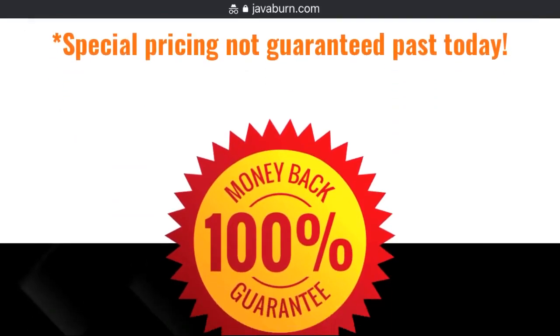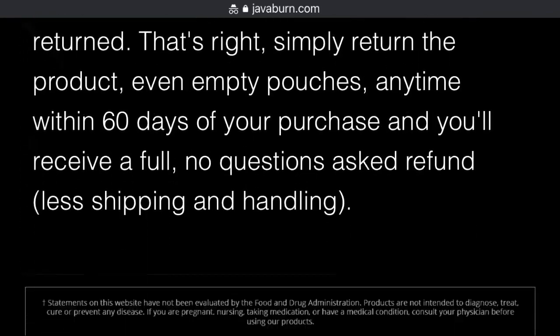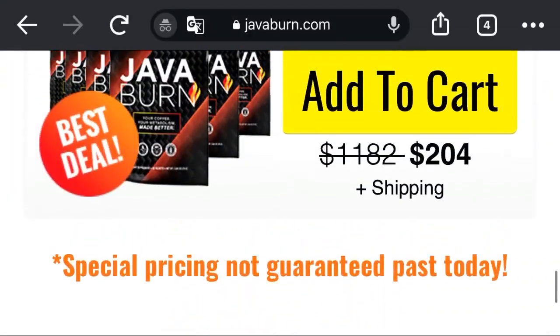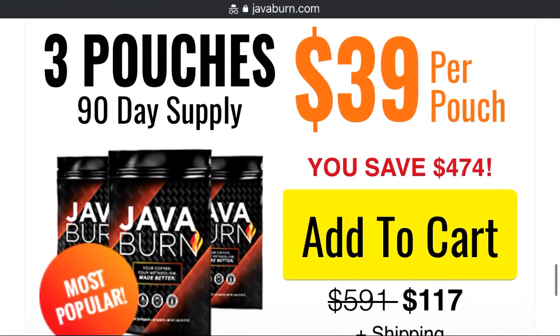Do I have to take JavaBurn in the morning? No, you do not. You can enjoy and benefit from JavaBurn any time of the day. However, for best results, it is recommended to take one pack of JavaBurn with your breakfast to maximize its effectiveness throughout the day.